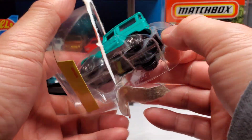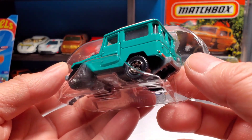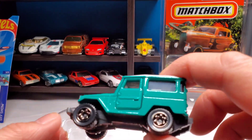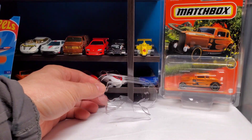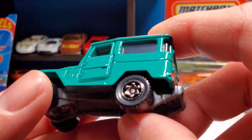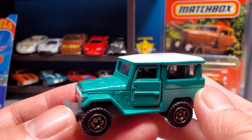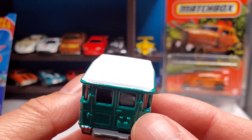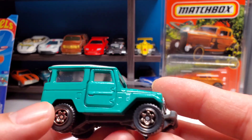Oh man, there it is! My first ever Matchbox Moving Parts unboxing. Awesome, look at that. There's a nice little display thingy — I can keep that. There it is fellas, check it out! I love it, it's so beautiful. I like the mint color.